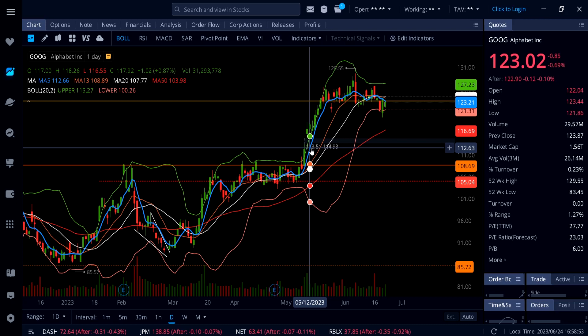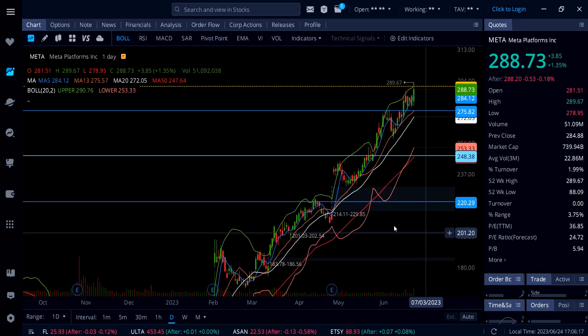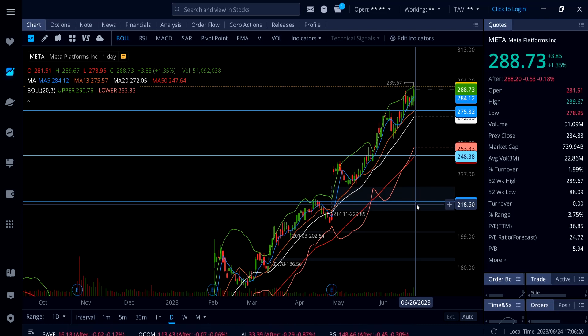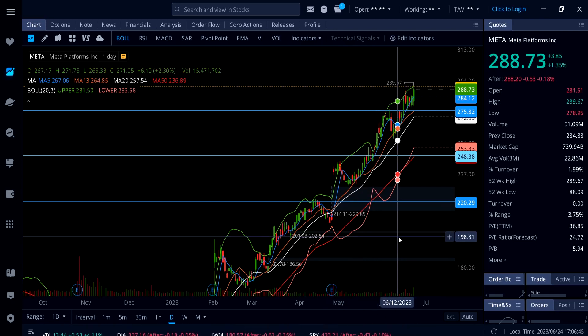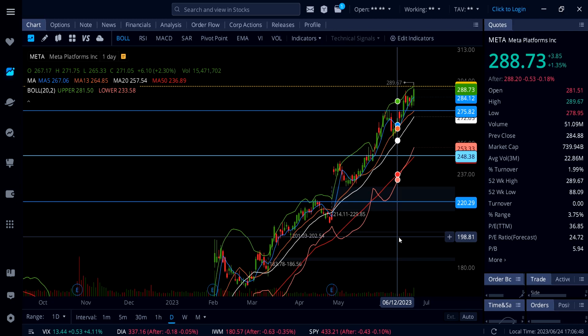On Meta, up 1.35%. I've been calling it out in videos for the last two to three months — do not short this stock. Meta went all the way up to 290, hitting 289.67 on Friday before a small pullback but still up 1.35% on the day. That's why you have to look at the trend. You cannot blindly short everything because someone is making a video saying the market is going to crash and SPY is going to 250 — that's not happening anytime soon.